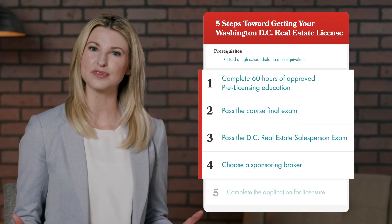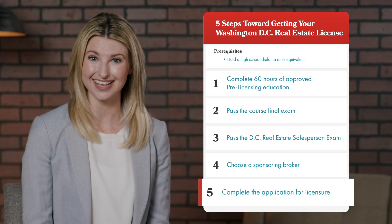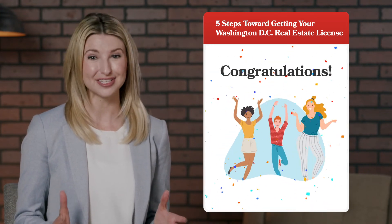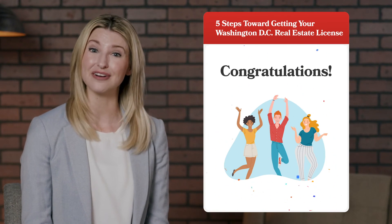And finally, with all of our steps fulfilled, you will apply for your DC real estate salesperson license. Once this is completed and accepted, congratulations! You will officially be a licensed salesperson in the District of Columbia.